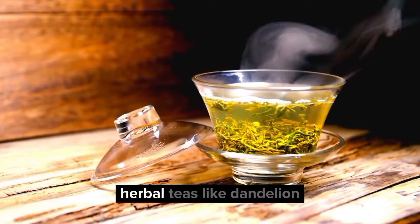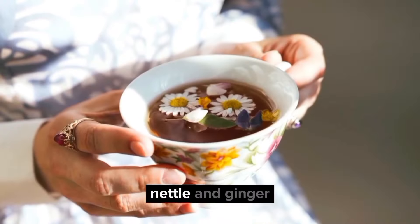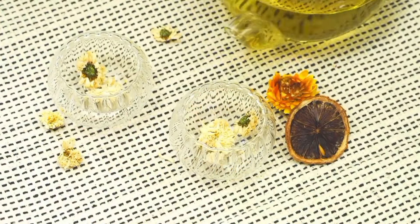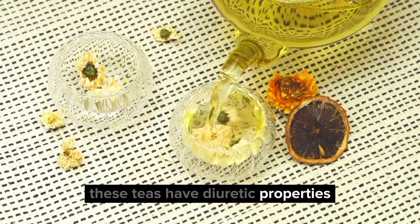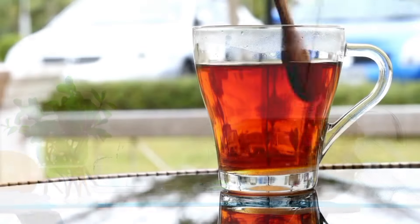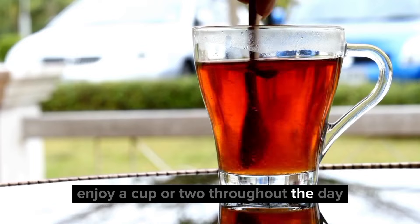6. Try herbal teas. Herbal teas like dandelion, nettle, and ginger can help support kidney health and promote detoxification. These teas have diuretic properties, which means they can help increase urine production and flush out toxins. Enjoy a cup or two throughout the day.